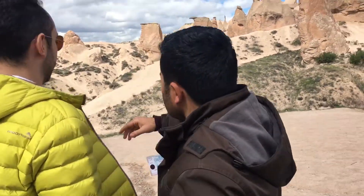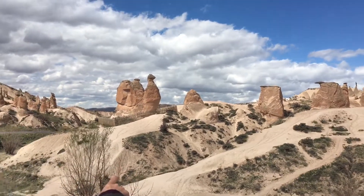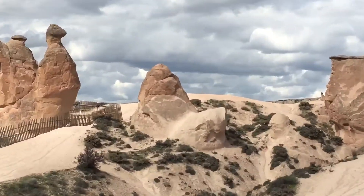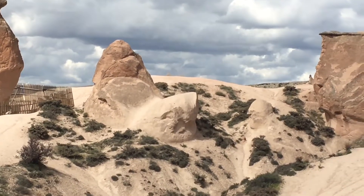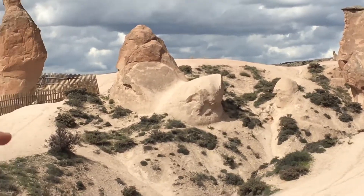Look at the white part on the ground — can you see it, guys? It looks like a shark: the white part over there, the nose, the eyes, the mouth.